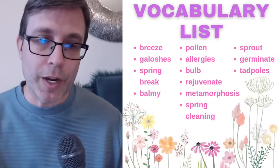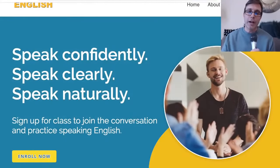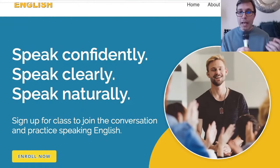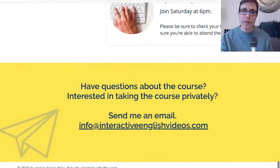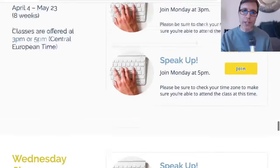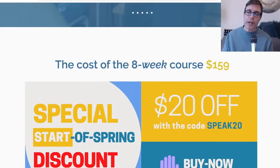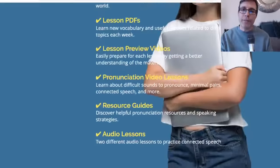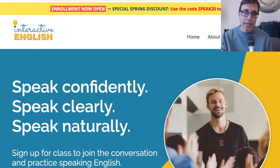I did want to circle back: for those interested in practicing and improving your speaking skills, the first week of April I'm starting a new speaking course — a Speak Up course — all about helping you speak confidently, clearly, and naturally. Check out the link in the description. It's an eight-week course at $159, and you can use the code SPEAK20 to get $20 off. The course page gives you a lot of information about how it's set up and what's included.